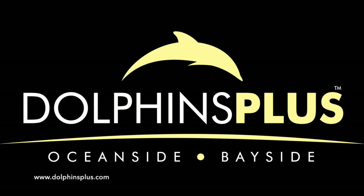To learn more about this project and other research at Dolphins Plus, please visit DolphinsPlus.com.